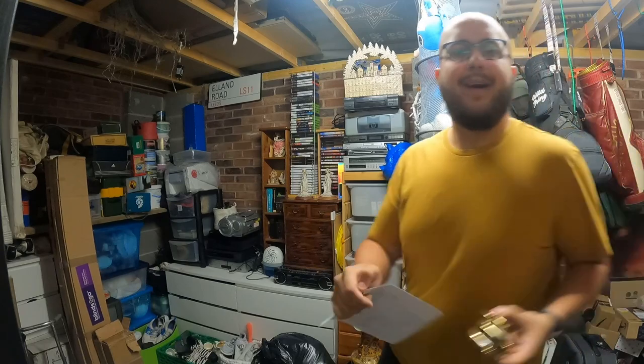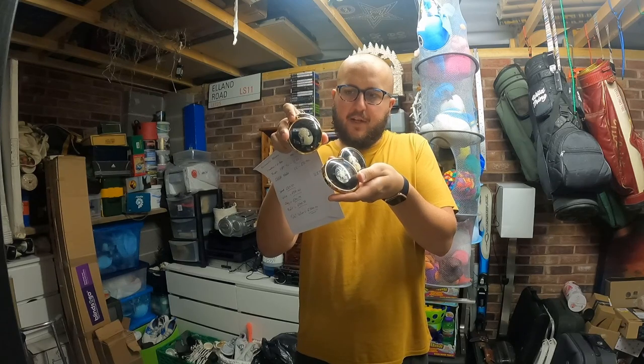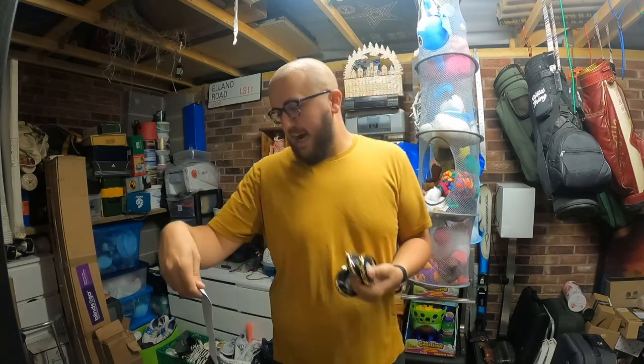Next up are some peat bait miniature plaques — four of them. I got these from the house clearance stall and they worked out at 20p for all of them. They're little miniature plaques, cost me 20p, and they sold for £17.